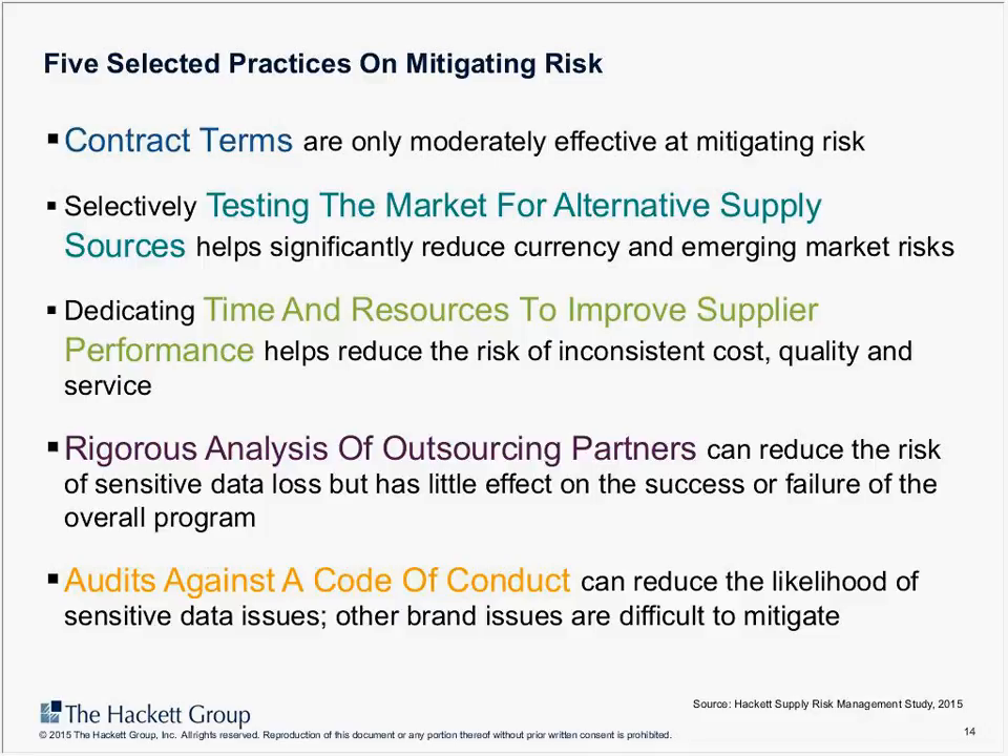The last mitigation practice is audits against a code of conduct. Every organization now likely has a code of conduct, and these audits can reduce the likelihood of sensitive data issues. When it comes to brand issues, these are really difficult to mitigate — the sustainability agenda is very important and you need codes of conduct with follow-through. Some of those risks are difficult to mitigate fully, but what's important is having a good process in place to identify and address them as much as possible.